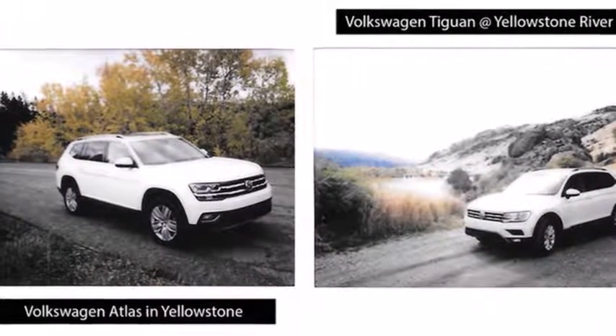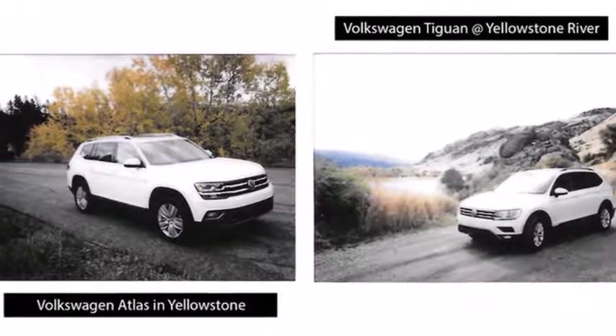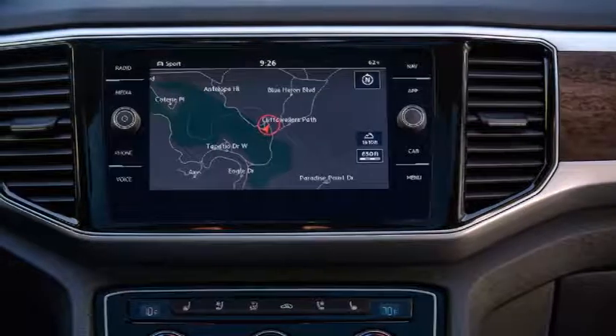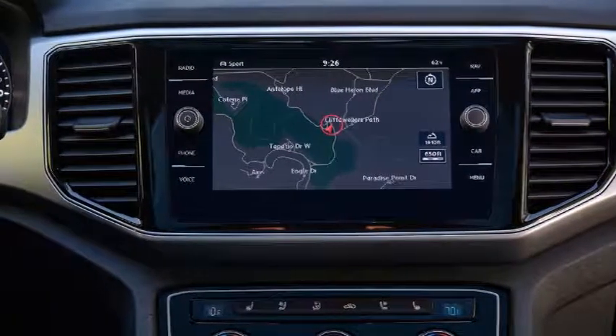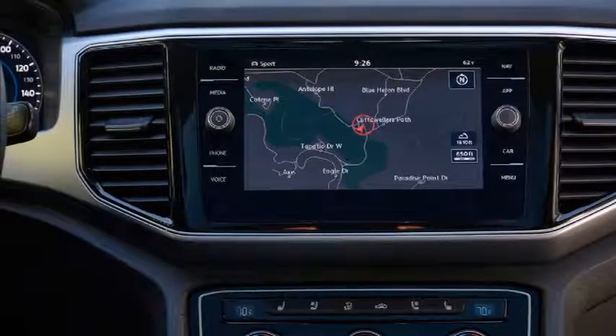It delivered substantial low-end and mid-range punch through the front wheels without ever bugling like a bull elk. There was no boost gauge in the instrument cluster, no turbo lag, and no whining.